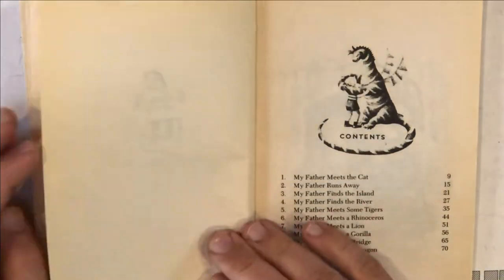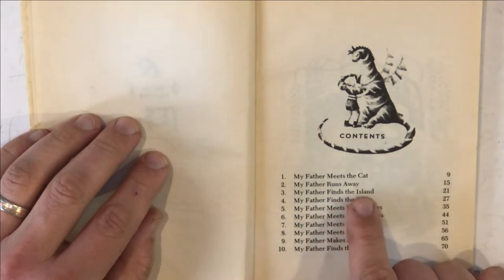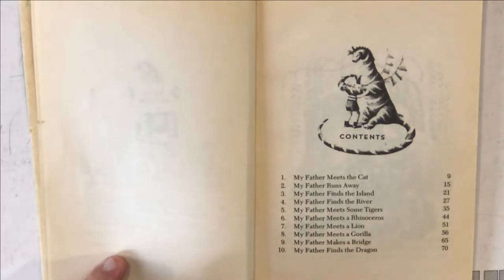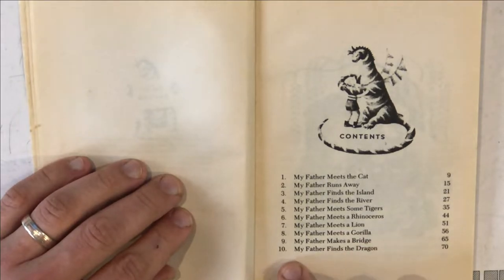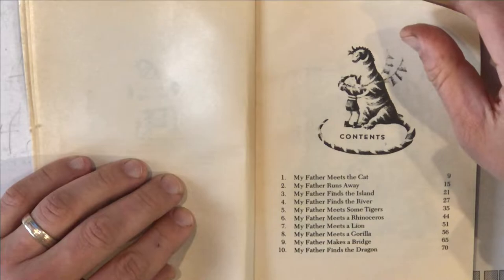My Father's Dragon has ten chapters. The contents page shows us the chapters: My Father Meets the Cat, My Father Runs Away, My Father Finds the Island, My Father Finds the River, My Father Meets Some Tigers, My Father Meets a Rhinoceros, My Father Meets a Lion, My Father Meets a Gorilla, My Father Makes a Bridge — he's gonna make a bridge! — and My Father Finds the Dragon. So at the end, he's going to find the dragon. I guess the dragon isn't a main character in this story if the dragon is only at the very end.